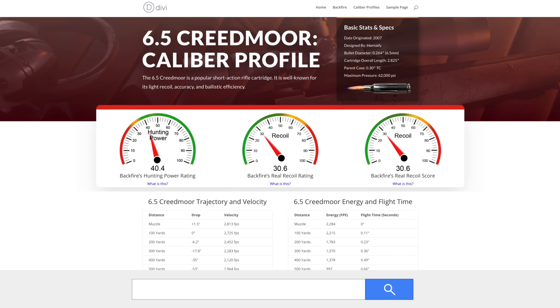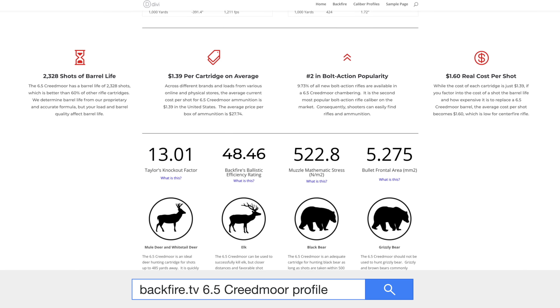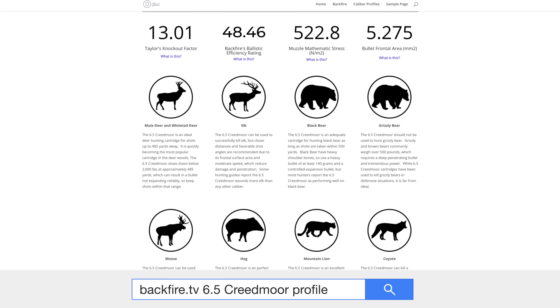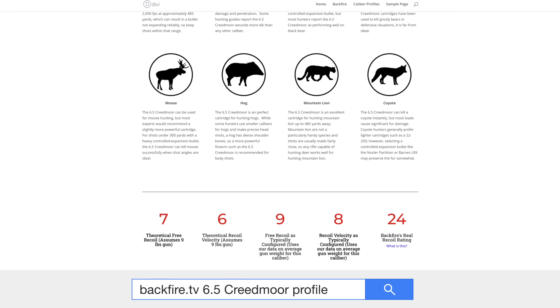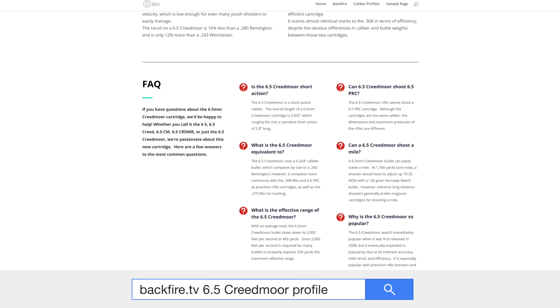That was just a fun fact. We actually have some really practical ones in this video as well. There's also a complete write-up of this caliber profile over on backfire.tv — when you should use it and when you shouldn't. Our goal is to build out caliber profiles for all the popular calibers, so when you're looking and comparing them, that's your spot to go. It's got everything in one place.